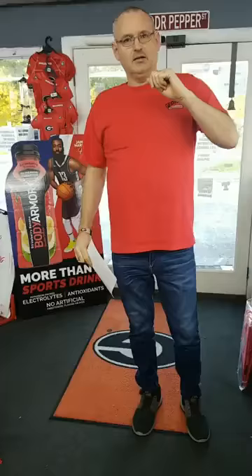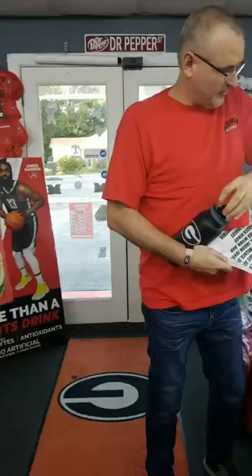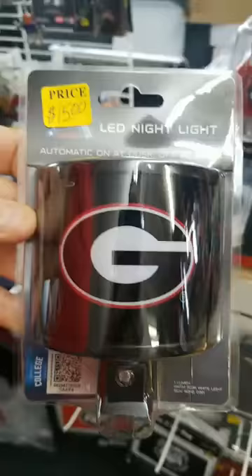We still got the water bottles — these things have been going quick, they're $35. They're really nice, got the cap here that comes off, but the whole top comes off — the whole top screws off — so they hold water good. They're aluminum, really nice. We also got those LED night lights that came in.